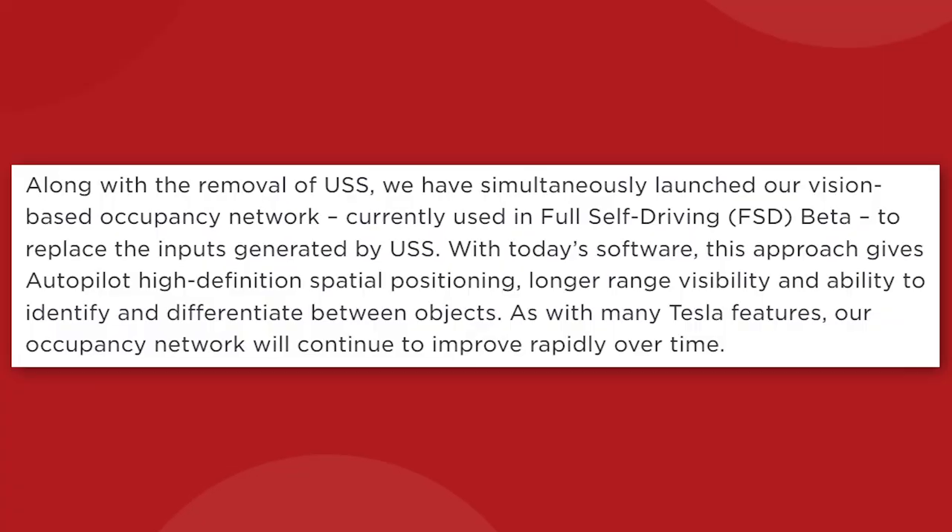They write: along with the removal of USS, we have simultaneously launched our vision-based occupancy network, currently used in FSD beta, to replace the inputs generated by USS. With today's software, this approach gives autopilot high-definition spatial positioning, longer-range visibility, and ability to identify and differentiate between objects. As with many Tesla features, our occupancy network will continue to improve rapidly over time.